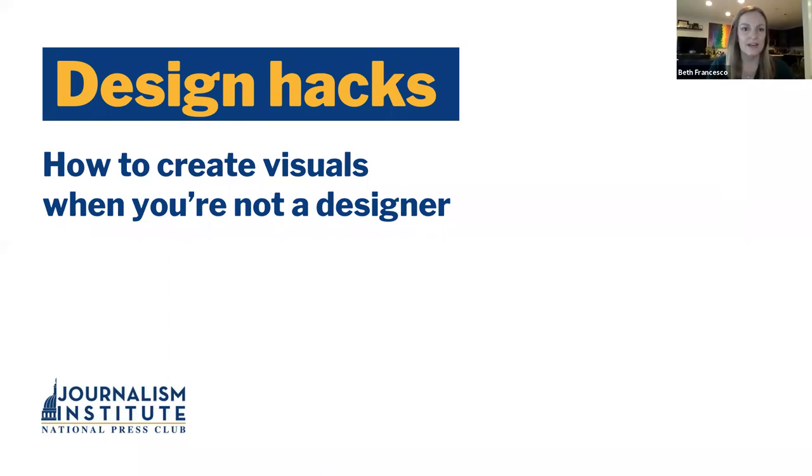All right, so you should be seeing the intro slide. I just want to say thank you again for being here for Design Hacks: How to Create Visuals When You're Not a Designer.